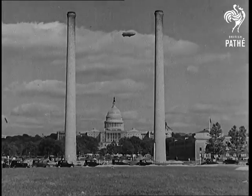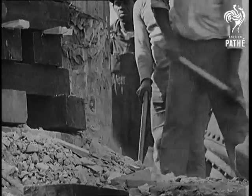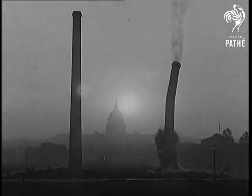To beautify America's capital, these two old chimneys in Washington, each 150 feet high, are being pulled down to make way for a park. Here comes the first one.